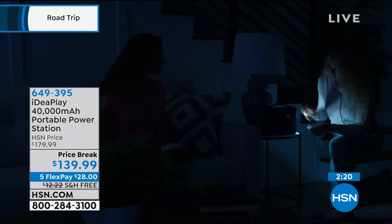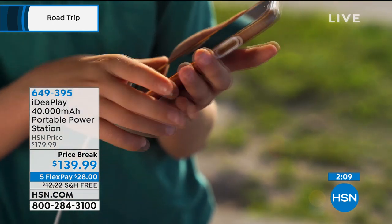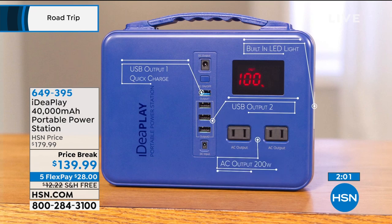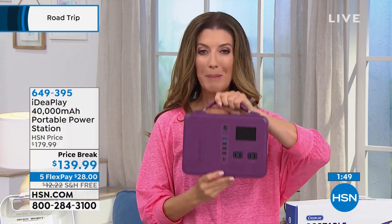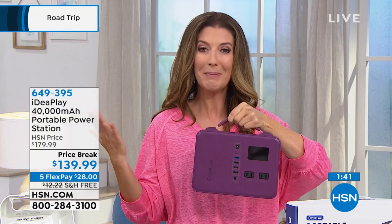Even if you just like to have a portable office — maybe you like to take your work out to the back deck and there's no outlet out there, or you want to take your laptop to the coffee shop without being tethered to a wall. There are only so many seats in the airport with outlets, only so many seats at the coffee shop near an outlet, and most playgrounds don't have power stations. Wherever you go, you can bring your power with you. It's called an on-the-go generator — without gas, without fumes, without anything to worry about.